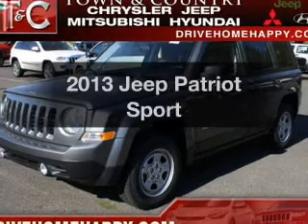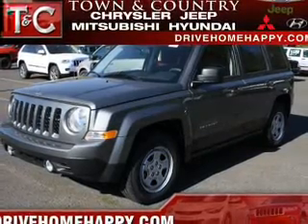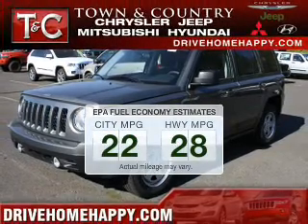Introducing the 2013 Jeep Patriot. Travel the roads in style and comfort in this great vehicle. Save your money and make fewer trips to the gas station when driving this fuel-efficient vehicle.